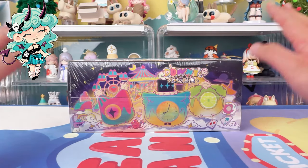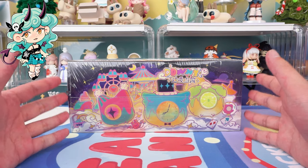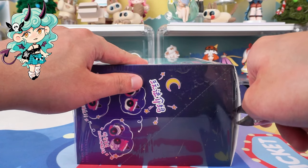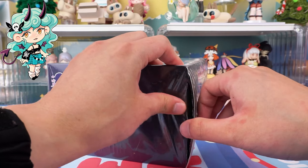Hello, I am Kiki from Kika Goods. Today we are going to unbox the Downey Miracle Night Series Blind Bag. Before we dive in, if you're new here, don't forget to hit that subscribe button below so you won't miss any of our future unboxings and reviews.